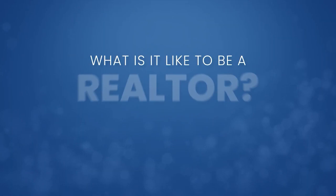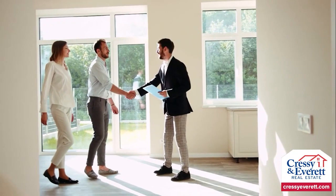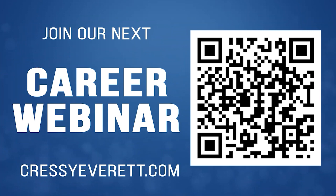What is it like to be a realtor? Most people think it's what they see on HGTV and House Hunters — sure, that's the fun part, but it's so much more than that. It's being an entrepreneur, being self-motivated, and solving problems, but mostly it's helping people. Buying or selling a house is stressful. Your knowledge, honesty, and integrity will create long-lasting relationships. If you'd like to learn more about a rewarding career in real estate, join us for one of our career webinars at CressyEverett.com or scan the QR code to find a time that's right for you.